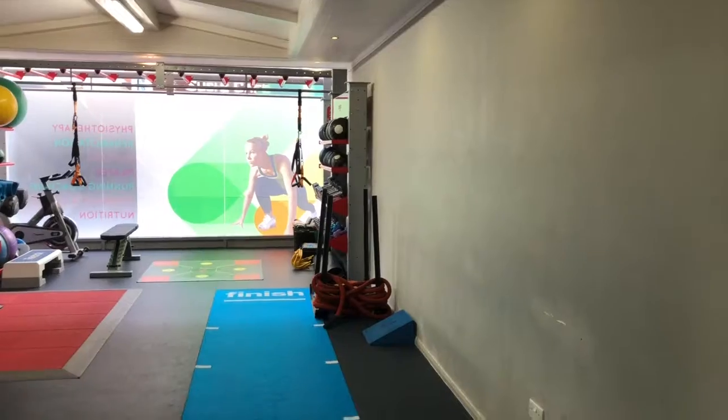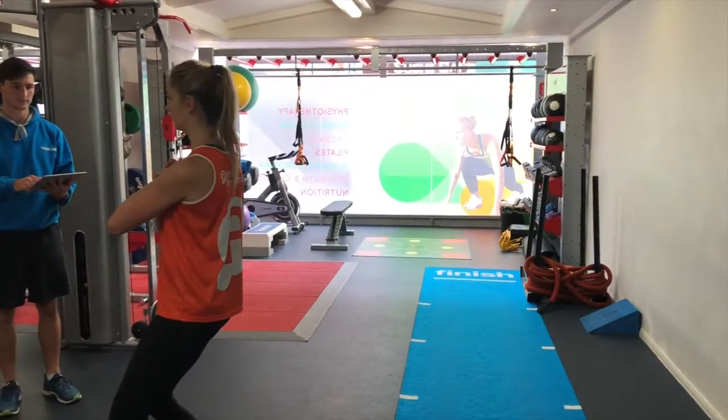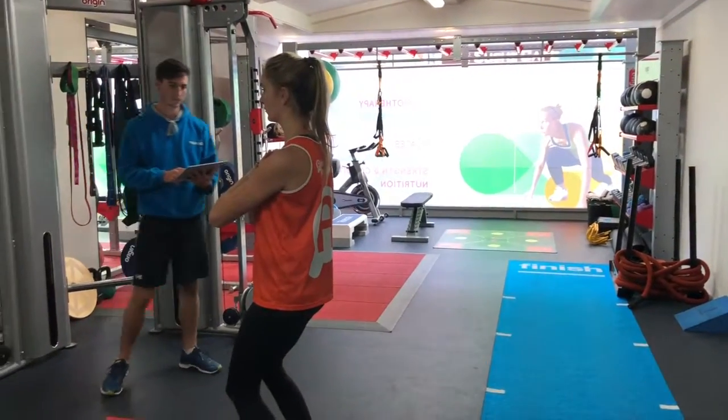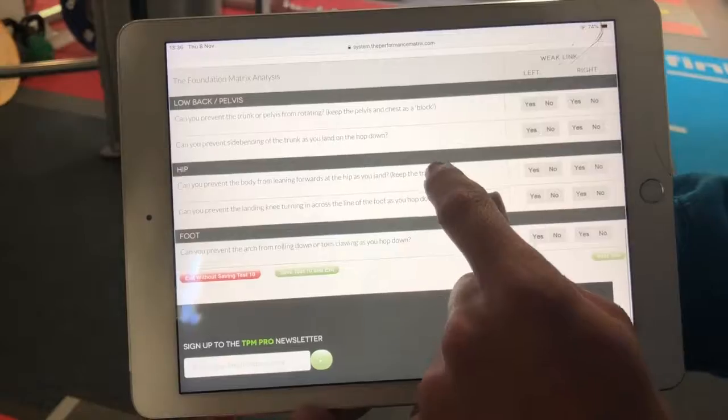This allows us to get a really good analysis so that when we score your test, you will actually be scored on what your body can do, not what you show us as your natural movement pattern.